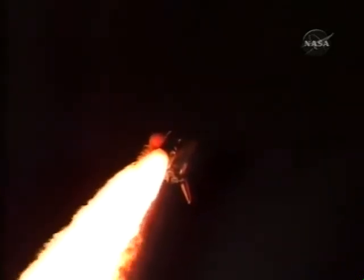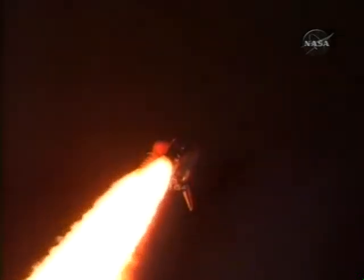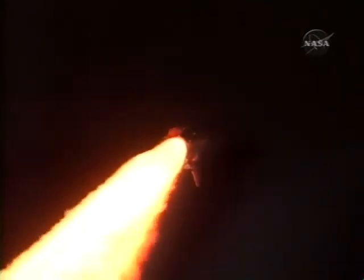Here's a view from the external tank camera. Discovery, Houston — go at throttle up. Go at throttle up. All systems remaining go for Discovery.